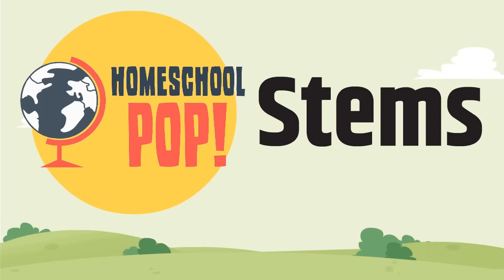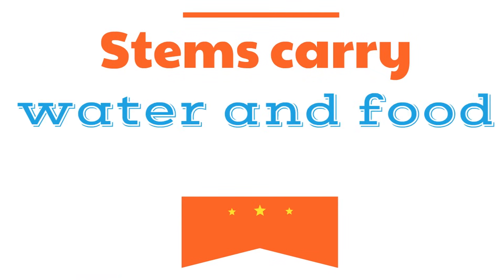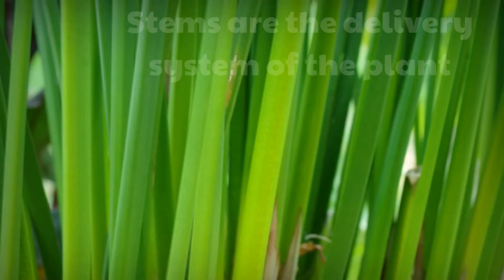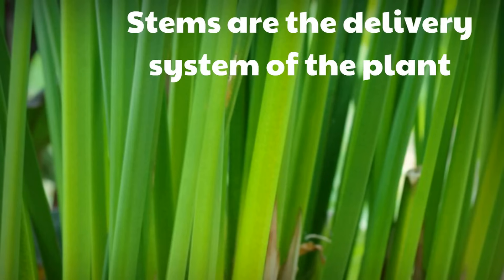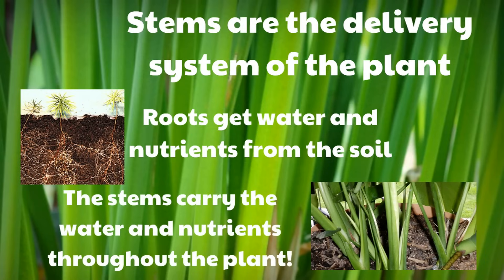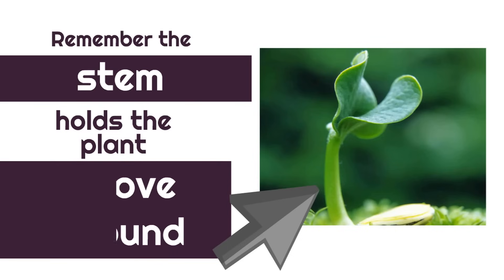Now we're going to look at the second part of a plant, which are the stems. The stems hold the plant up above ground. The stems carry water and food through the plant. Stems are the delivery system of the plant. Roots get water and nutrients from the soil, and the stems carry the water and nutrients throughout the plant. Remember, the stem holds the plant above ground.